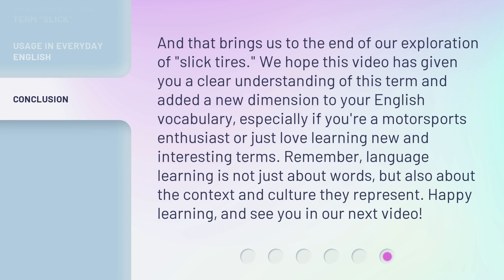And that brings us to the end of our exploration of slick tires. We hope this video has given you a clear understanding of this term and added a new dimension to your English vocabulary, especially if you're a motorsports enthusiast or just love learning new and interesting terms. Remember, language learning is not just about words, but also about the context and culture they represent. Happy learning, and see you in our next video.